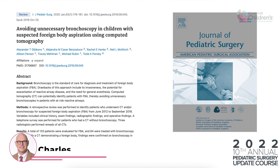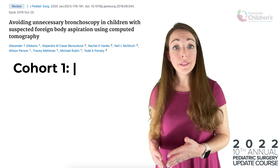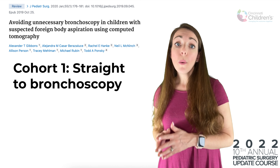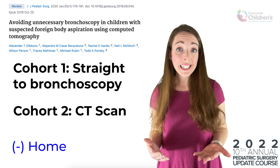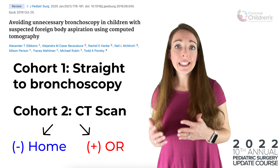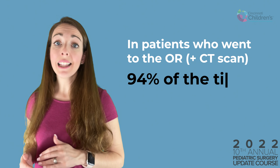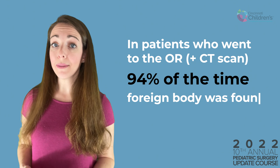This highlights a report in the Journal of Pediatric Surgery where Dr. Ponski was the author. In this study, cohort one went straight to bronchoscopy, while cohort two underwent CT scan. If the CT scan was negative, the child was sent home; if positive, the child went to the operating room. And of those who went to the operating room, 94% of the time they actually found a foreign body.